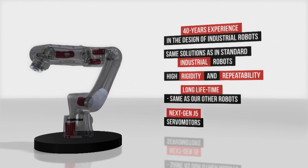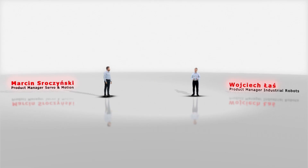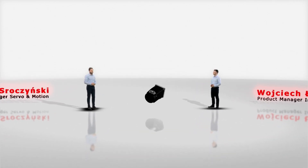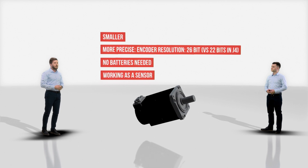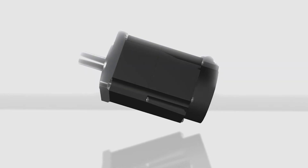To better understand it, I would like to introduce Marcin. These servo motors are special. They are from the new generation J5. There are many improvements starting from smaller dimensions, which creates more opportunities for mechanical designers and also helps ASISTA to be compact and slim. But the biggest change is the encoder. Thanks to its extremely high resolution, ASISTA can operate with impressive repeatability for collaborative robots.